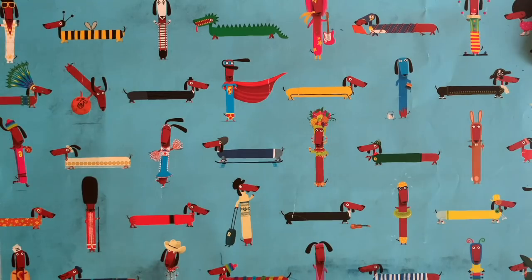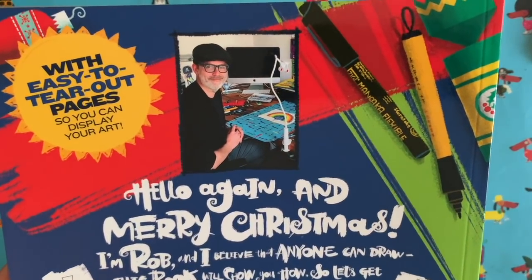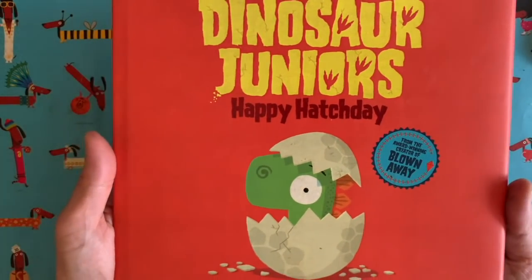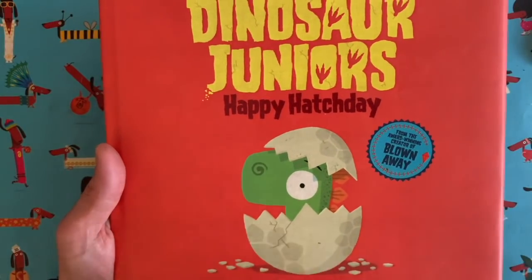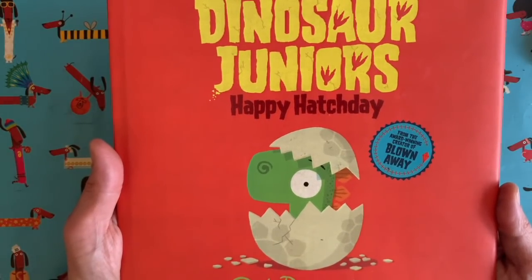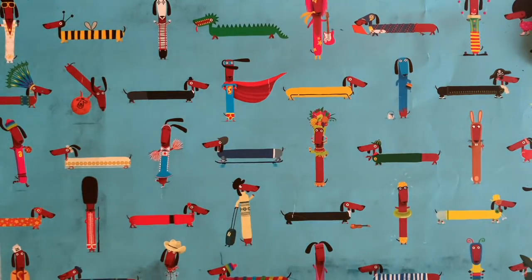Hello everybody and welcome to another episode of Draw with Rob, with me, Rob Bidolph. I am a children's author and illustrator. Maybe you've seen some of my books before? This is the first book in the Dinosaur Juniors series, it's called Happy Hatch Day. It stars this chap here - some of you who've been doing my draw-along videos might recognise him. His name's Gregosaurus, and he was the subject of the very first Draw with Rob video way back in March.